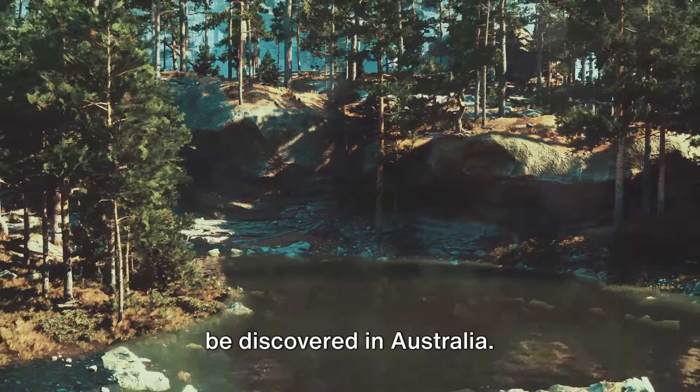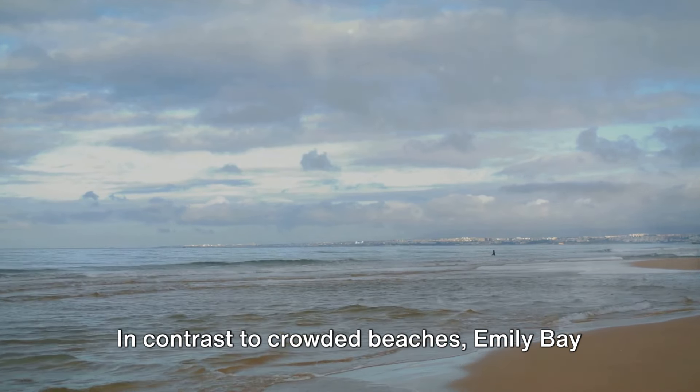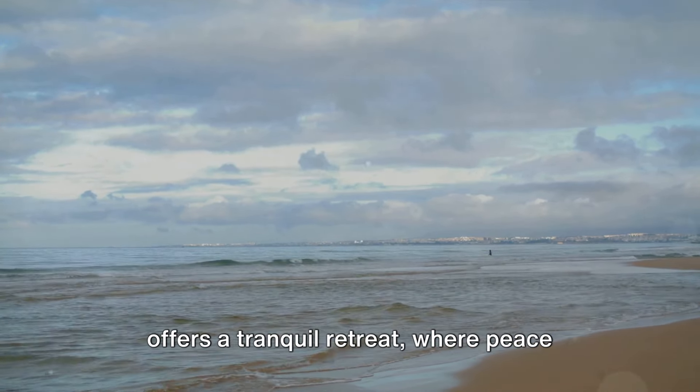But our journey doesn't end here. Next, we're heading to the South Pacific — Emily Bay on Norfolk Island, a hidden gem amidst the vast blue. This secluded paradise boasts crystal-clear waters teeming with vibrant coral reefs, a testament to nature's artistry. Its rich history, woven into the fabric of the UNESCO World Heritage-listed Kingston and Arthursvale Historic Area, adds a layer of intrigue to its charm. In contrast to crowded beaches, Emily Bay offers a tranquil retreat, where peace meets beauty in a harmonious blend.